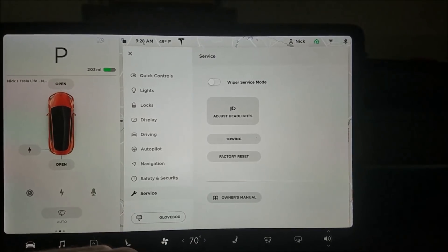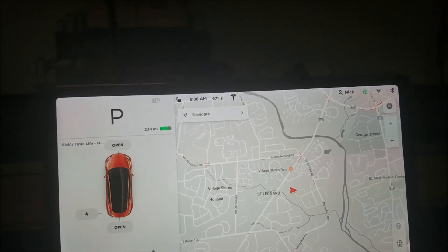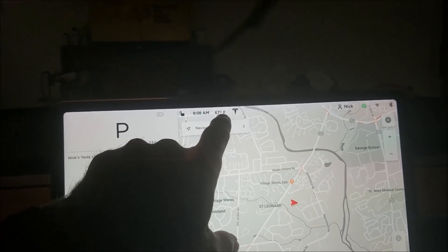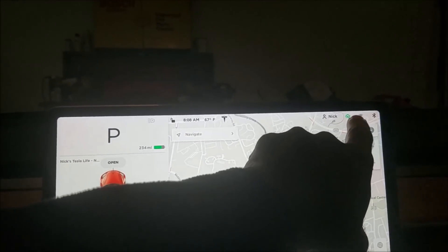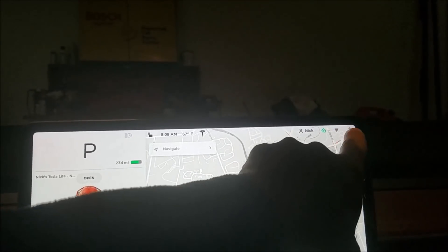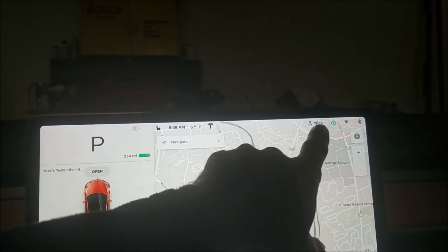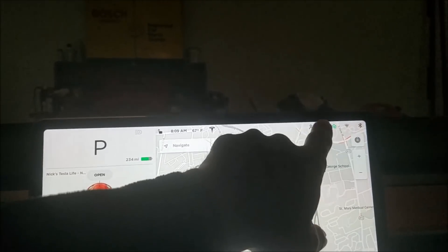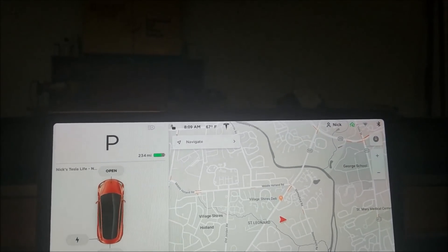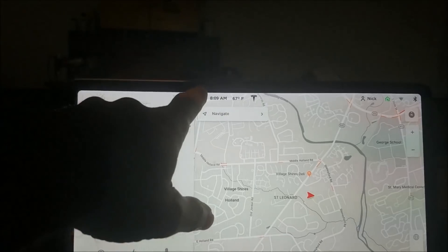The status line across the top has changed. They've moved the time and temperature to the left, and then your seat or profile information, garage door opener, Wi-Fi, and Bluetooth signals are to the right. I might have liked the profile over on the left since I do use it — it's going to be a minor reach. I definitely don't mind the two signal indicators on the far right.